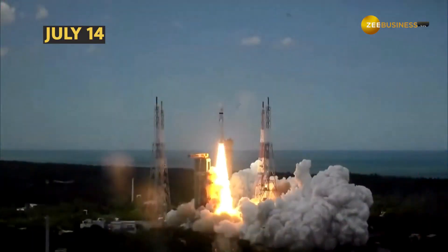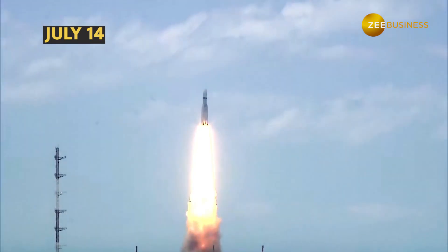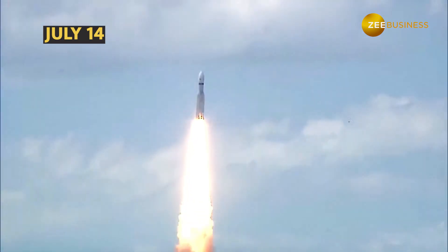On July 14th, Indian Space Research Organization, ISRO, successfully launched Chandrayaan 3, India's mission to the moon.